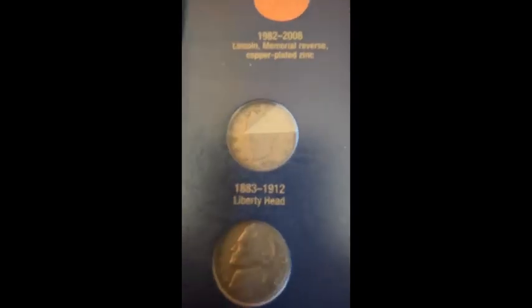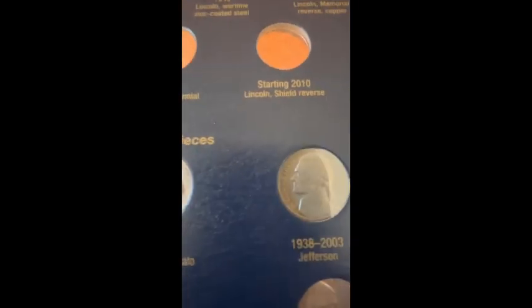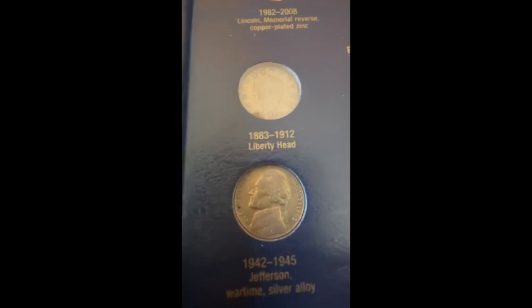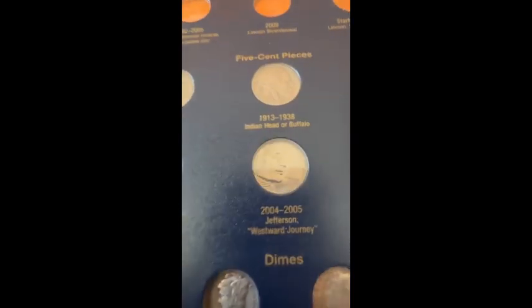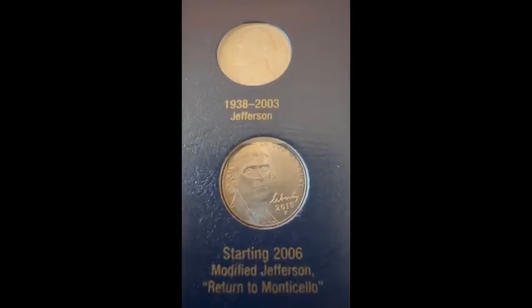Moving on to the nickels: I have a 1911 V nickel, a 1936 Buffalo nickel, a 1973 Jefferson nickel, then a 1943 Denver war nickel, a 2005 Denver — I believe this one is the Bison reverse — and then here's a 2018 P.